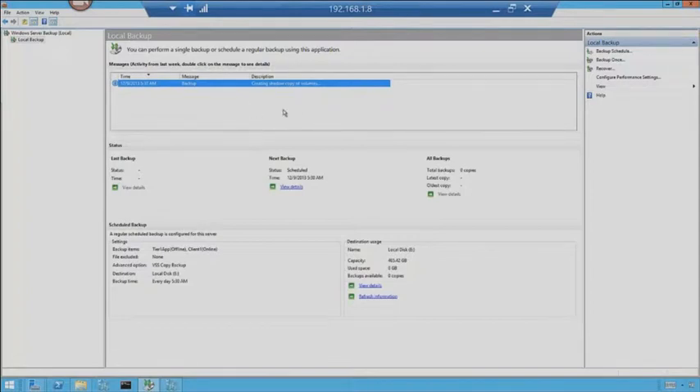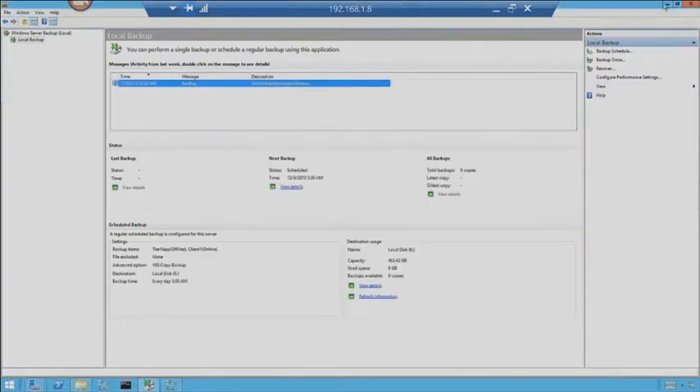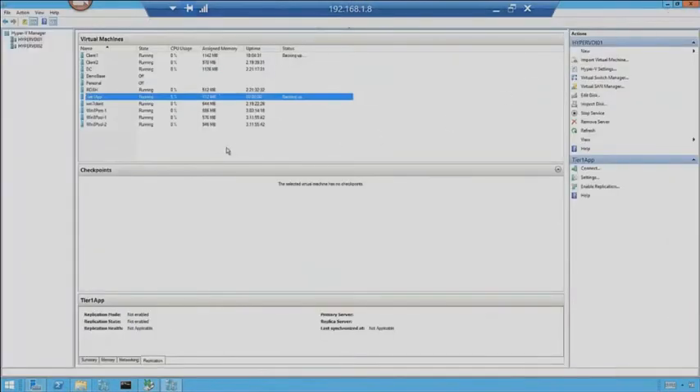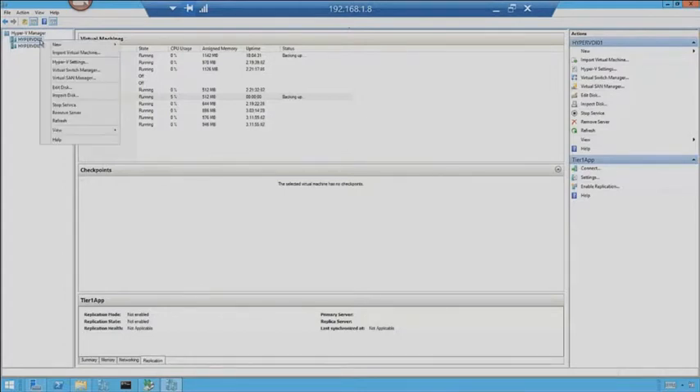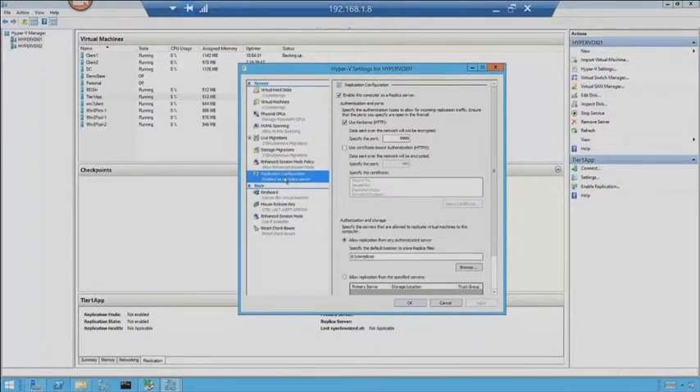This is how the backups are run. Let's go ahead and jump into Replica and talk about replication. So back in Hyper-V, first things first — we need to talk about how we enable Hyper-V to do replication. So go to Hyper-V settings. We skipped over this feature when we were talking earlier through the main settings page, so let's go ahead and jump into this.